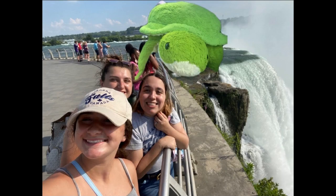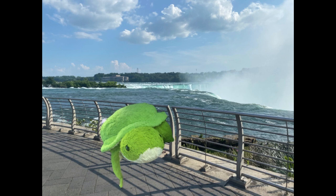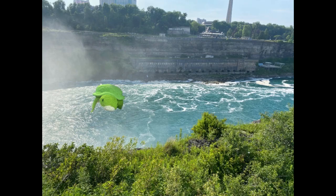At the end of the day, you have to gauge what you will love based on the experience you want. If you want to see the Falls in its entirety but from a distance, then the Canada side is for you. If you want to get up close and personal with the Falls, then the New York side is your best choice.